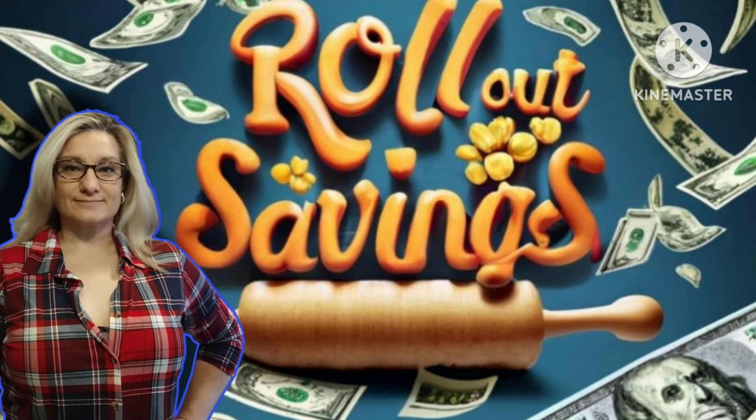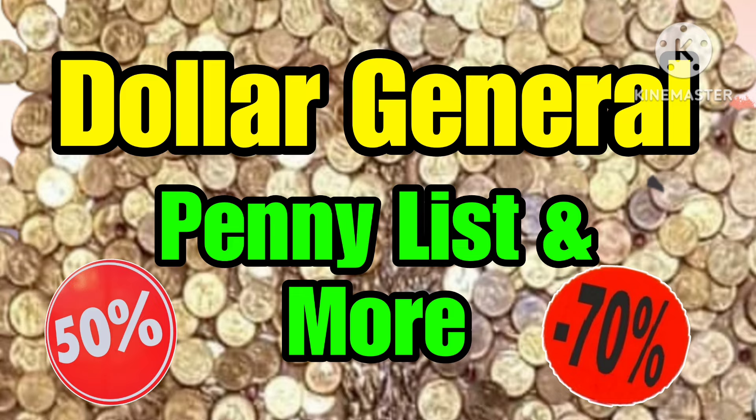Hi guys, welcome to Rollout Savings. I'm Danielle, and I'm here to bring you all the information you need for this coming Tuesday at Dollar General. This is your penny list and your markdowns, so let's get right into this.